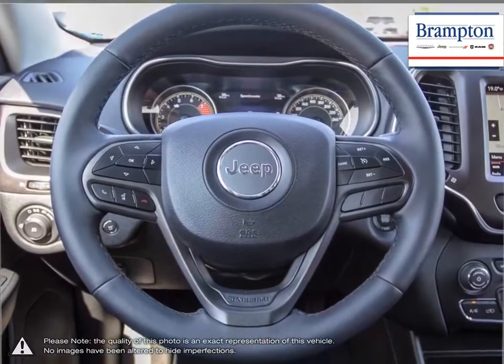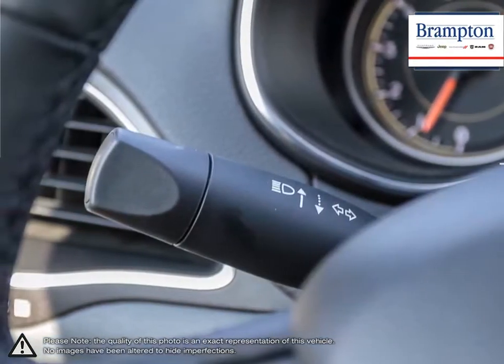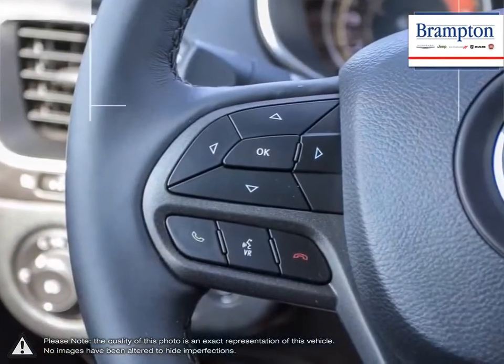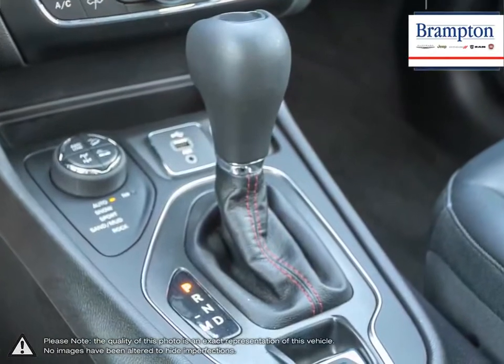Branton Chrysler is also part of the Roffy Auto Group, representing 23 different brands and serving all of the GTA and Ontario. We offer a huge selection of new and pre-owned inventory, courtesy vehicles, a dedicated service department, a large parts department, and a state-of-the-art body shop.